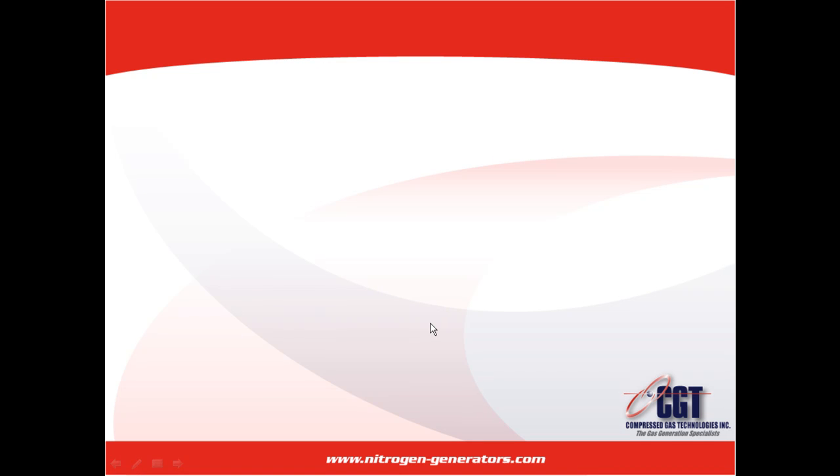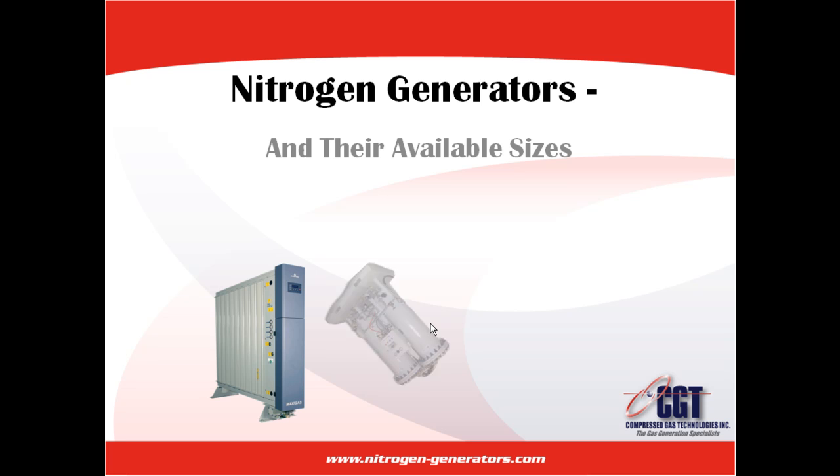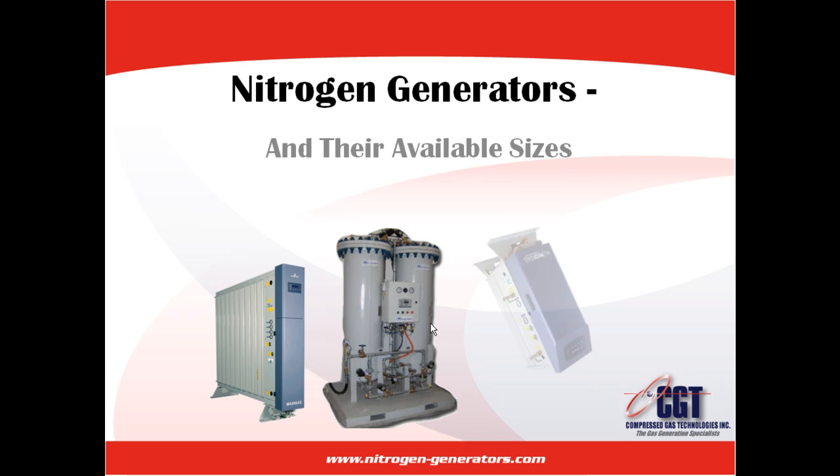Hello and welcome to our second video in our series about nitrogen generators. This video will provide you with the information you need to determine the appropriate size generator for your business.